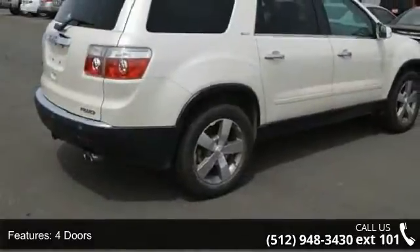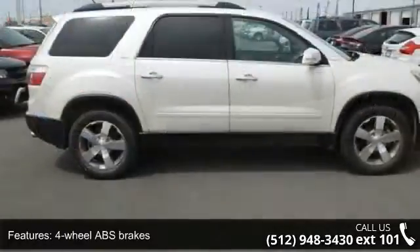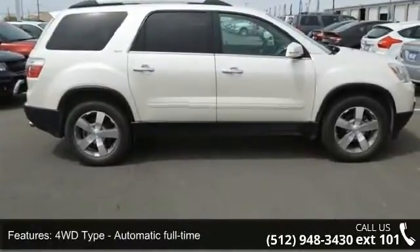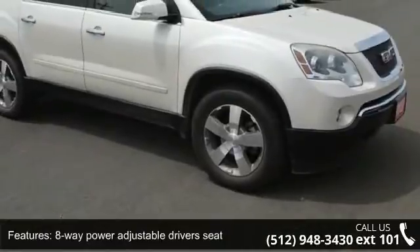This vehicle's top features include 288 horsepower, 4 doors, 4-wheel ABS brakes, 4WD-type automatic full-time, and an 8-way power adjustable driver's seat.